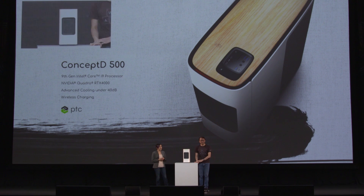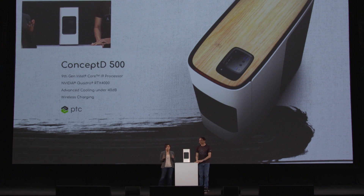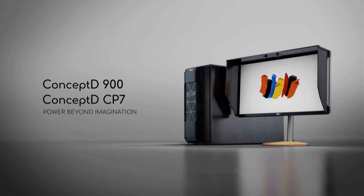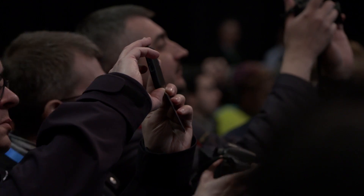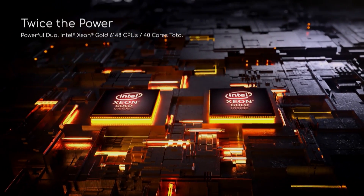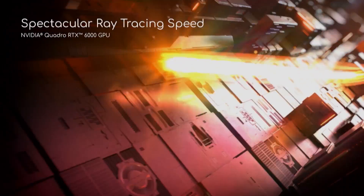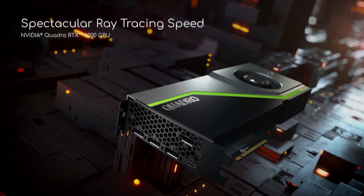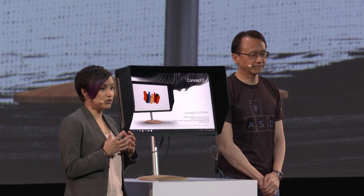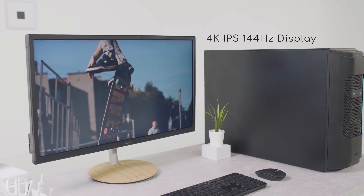The ConceptD 500 is the first of our creator desktops — perfect for design and modeling, powered by a ninth-generation Intel Core i9 processor. The ConceptD 900 is a powerhouse, with top-in-class performance fueled by dual Intel Xeon Gold processors and an Nvidia Quadro RTX 6000 professional graphics card.